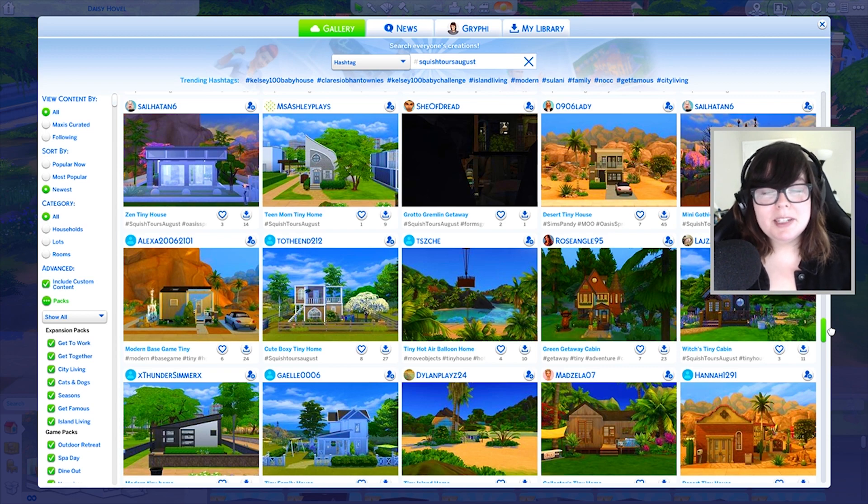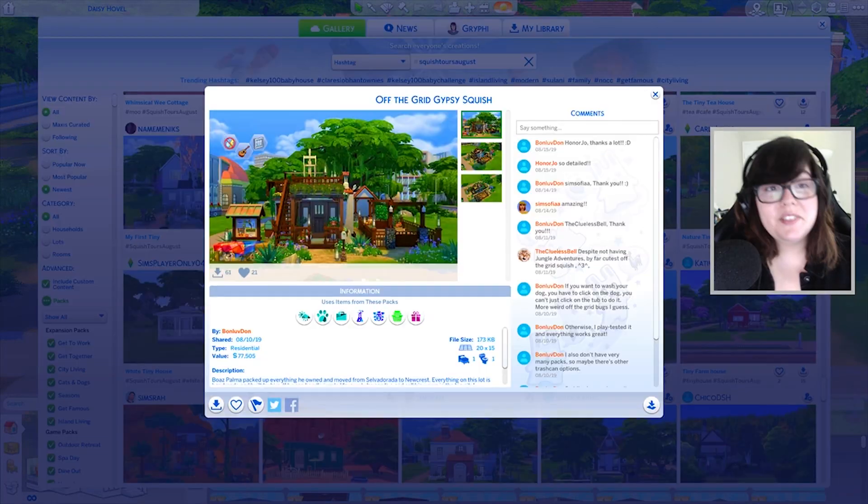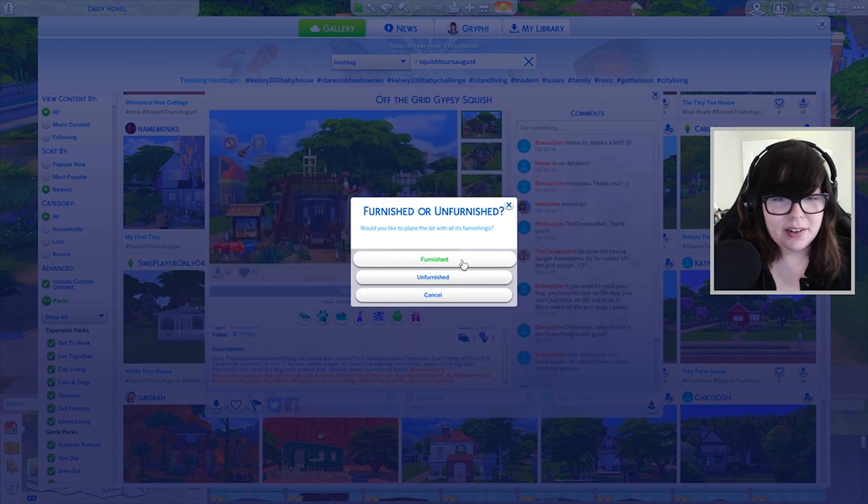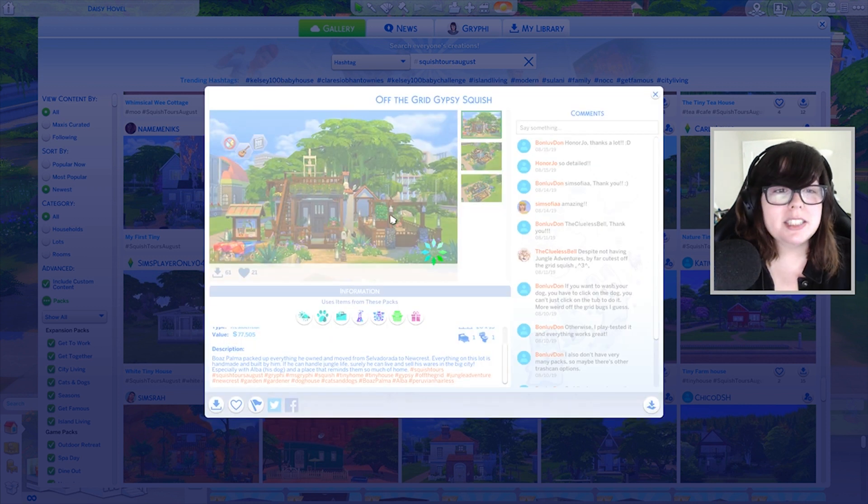There will be another tour in September, so let's go through some of these. The first one I want to look at is the Off the Grid Gypsy Squish by Bonlovedon. Boaz Palma packed up everything he owned and moved from Selvadorada to Newcrest. Everything on this lot is handmade and built by him. We're going to actually place this down — just from the thumbnail it looks amazing.